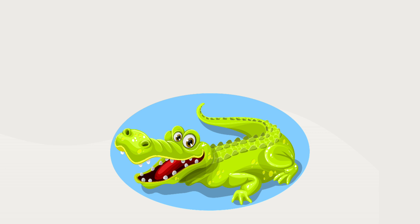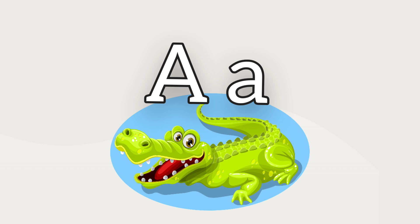Can you hear the first sound in alligator? It says alligator. Look, this is the letter A. A makes the 'ah' sound, just like an alligator.